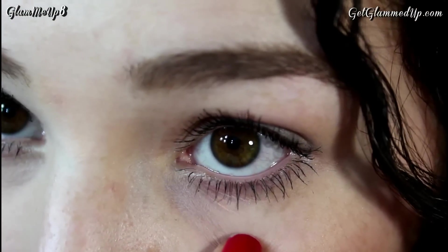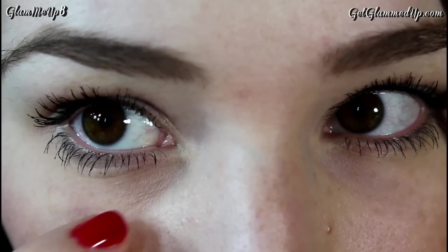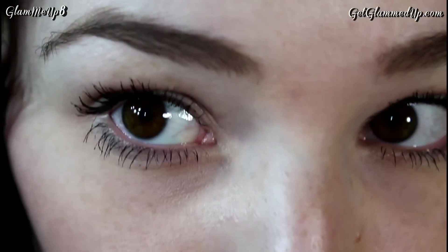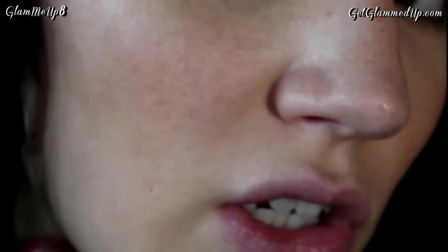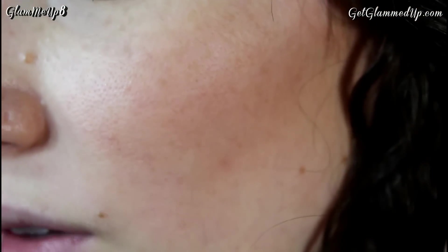I probably could have used primer under my eyes as well, and I might not have put enough powder under my eyes — but that's really the only problem. Around the sides of my face it still looks really good. Usually the concealer rubs off where my acne marks are, but that is actually still looking really good. I think if I were wearing a full face of makeup it would probably stay on even better.